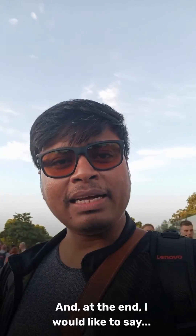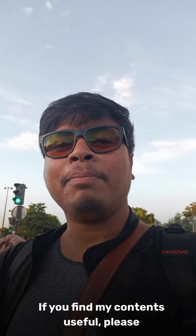If you find my content useful, please subscribe to my YouTube channel.